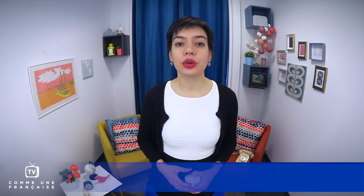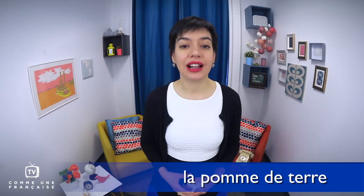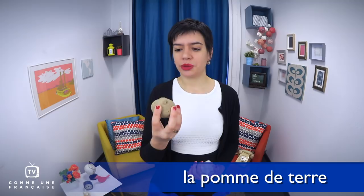Some vegetables are also un féculent — mainly it's la pomme de terre. I brought you one from my house this morning: that's une patate, une pomme de terre. La patate is kind of the slang for la pomme de terre, but it's very, very used. And it's also a slang name for money — des patates — which is pretty fun when you look at a potato.